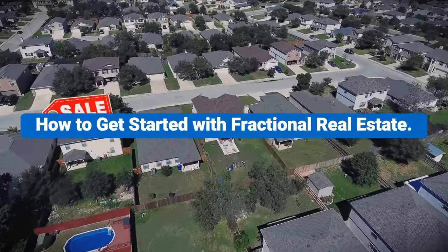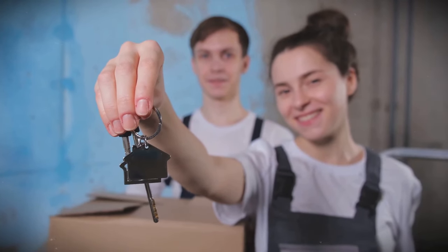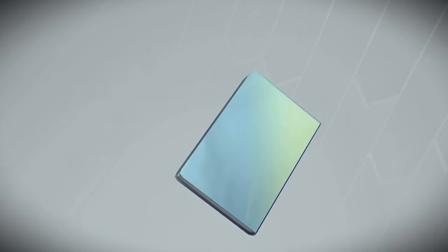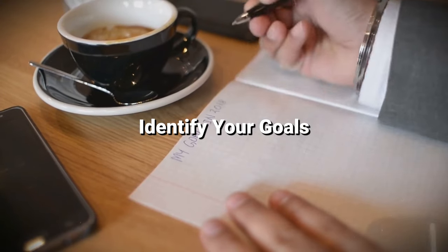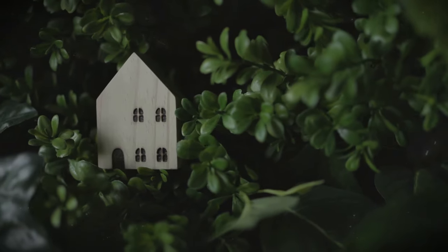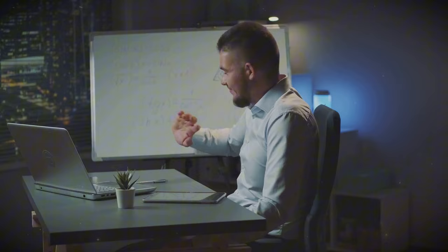Ready to jump into the world of fractional real estate? Here's a step-by-step guide to help you get started on your journey toward property ownership without the burdens of traditional home buying. First, take the time to learn about fractional real estate and the different ownership models available — understand the benefits, risks, and market trends before diving in. Then, determine what you hope to achieve through fractional ownership: are you looking for passive income, a vacation property, or a long-term investment? Having clear goals will guide your decision-making process.